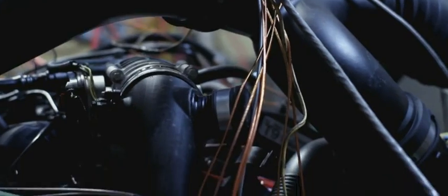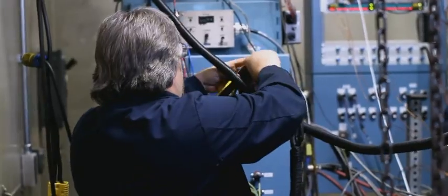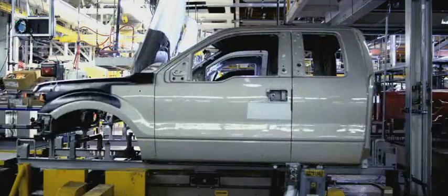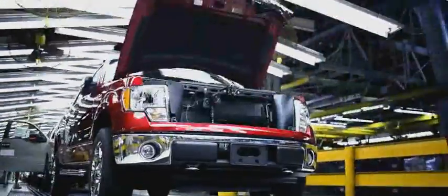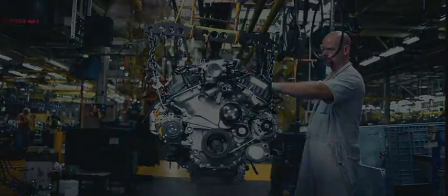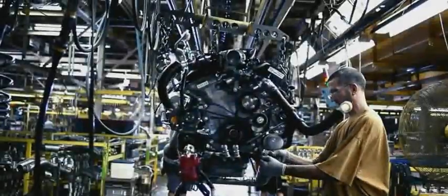We've simulated 150,000 miles on this engine. After we're done here, typically we would tear down the engine, inspect it, and make sure everything performed. But in this case, we're going to take it and ship it to Kansas City Assembly Plant, where it's going to go down the line just like all the other engines getting installed in the truck.